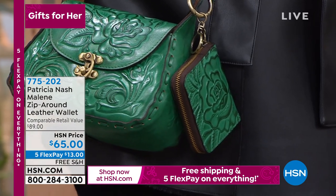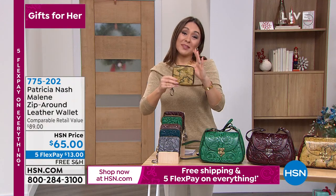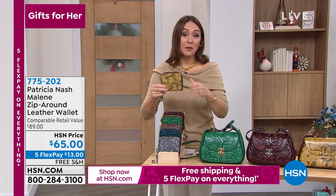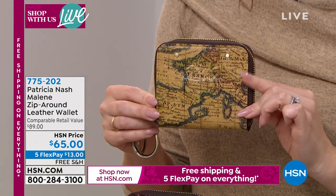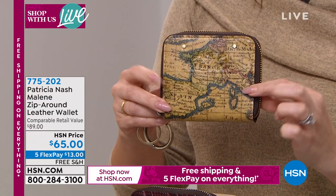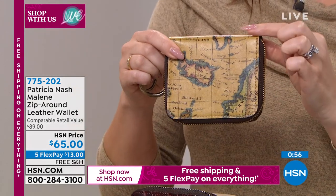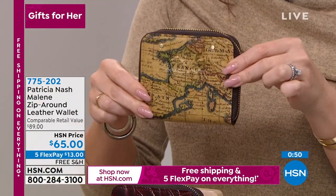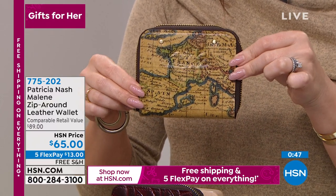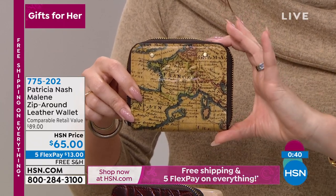You can carry the wallet alone using the little ring — look at what a gift! You can go matchy-matchy or mix it up. Maybe this is the stocking stuffer and the bag is the big present, or vice versa — no judgment. The European map wallet has the same vintage map with all the beautiful details Patricia wanted, but in wallet form. This is again exclusive and new. Item 775-202 if you'd love to add the wallet. Jennifer, thank you so much — please give your mom all my love.